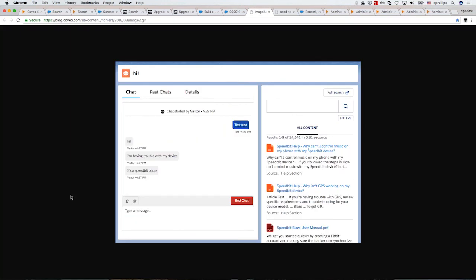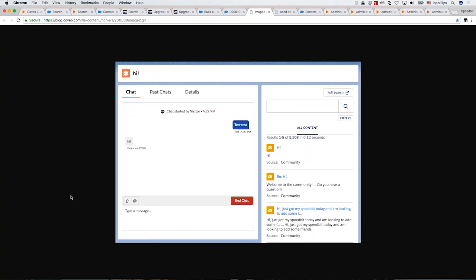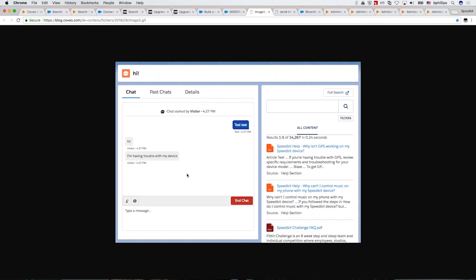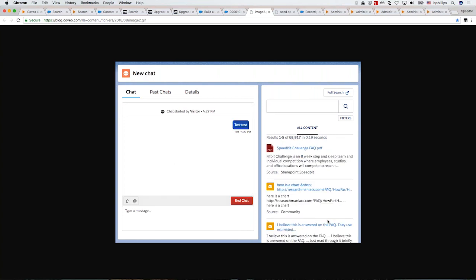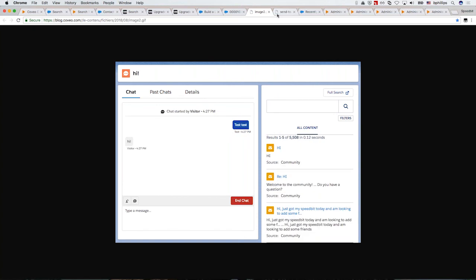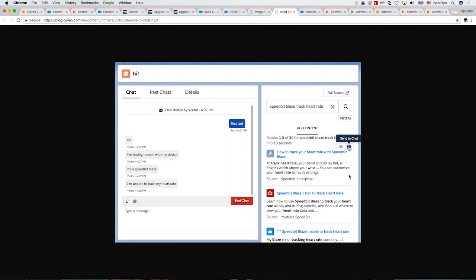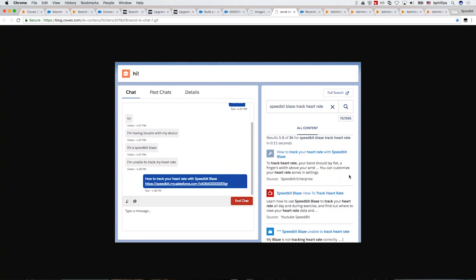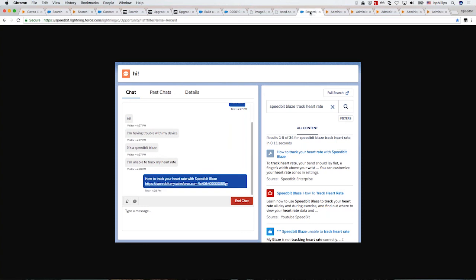We also have out-of-the-box live agent integration. If you're using Salesforce's chat capabilities, instead of a case, this is a chat conversation that an agent would answer. As the end user continues to input more information, that acts as context that Coveo picks up and drives very relevant search results. Once I find the content I want, I've got custom actions — instead of sending an email or chatter post, I can just chat that out directly to the customer.